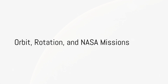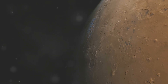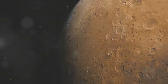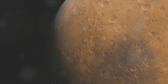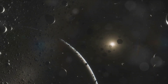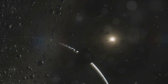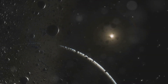Mercury's dance around the Sun is as unique as the planet itself. Orbiting our star at a mere 36 million miles away, Mercury completes a full revolution every 88 Earth days. But its rotation is a bit more peculiar — for every two orbits around the Sun, Mercury spins on its axis three times. This 3:2 resonance results in a day-night cycle that lasts 176 Earth days. A single day on Mercury is twice as long as its year.